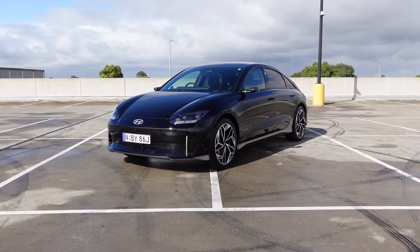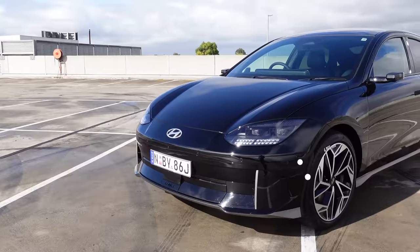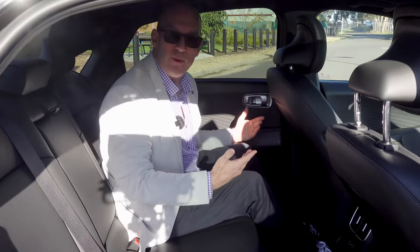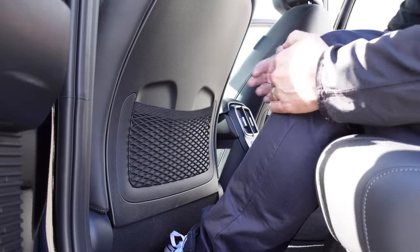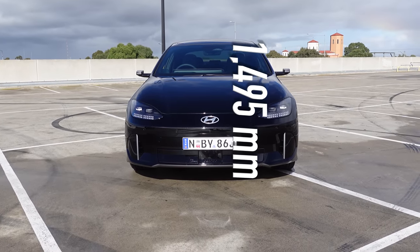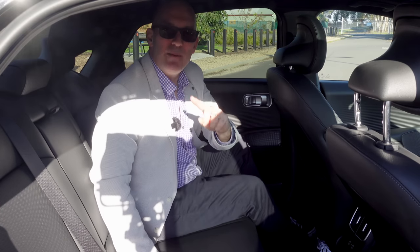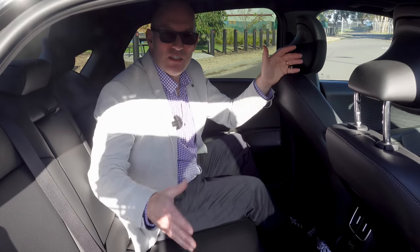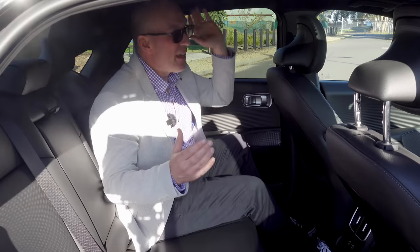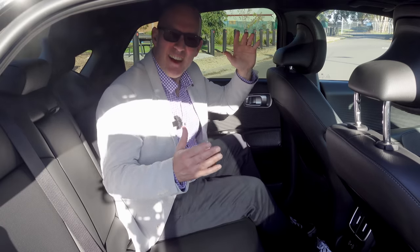Its proportions are overall larger than a Tesla Model 3. It's 16cm longer, which you can really see and feel here in the rear. Look how much leg room I've got. It's also 3cm wider and 5cm taller. In the back, it is a bit compromised because of that rear sloping roof. Two passengers — that's fine. But if you put three adults across the back, the person on the outer board seat will actually have their head up against the headliner if they're a tall person.